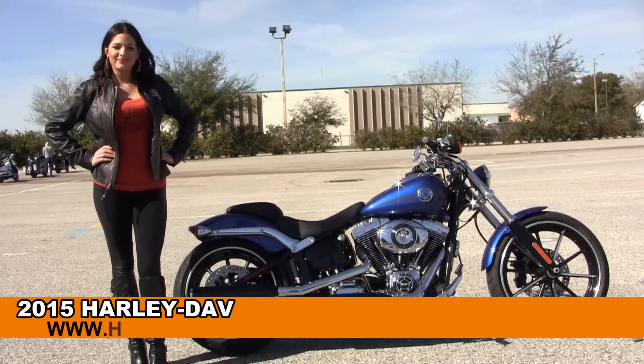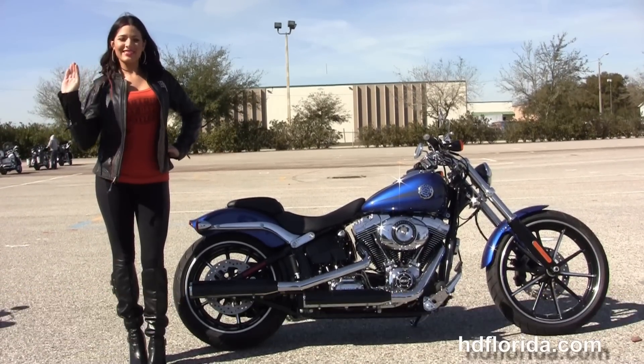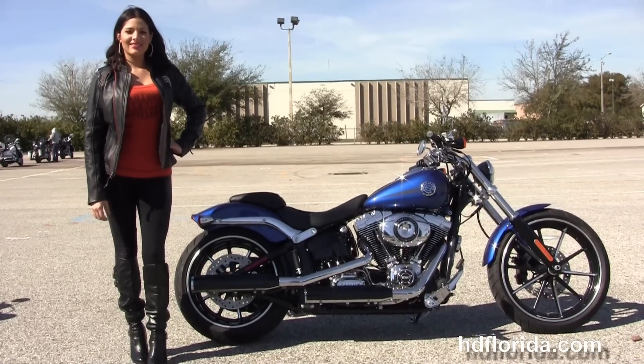Welcome everyone to the world famous Harley-Davidson of Brandon. First of all I want everyone to say hi to little Maria and next I want to show this awe-inspiring brand new 2015 Softail Breakout.